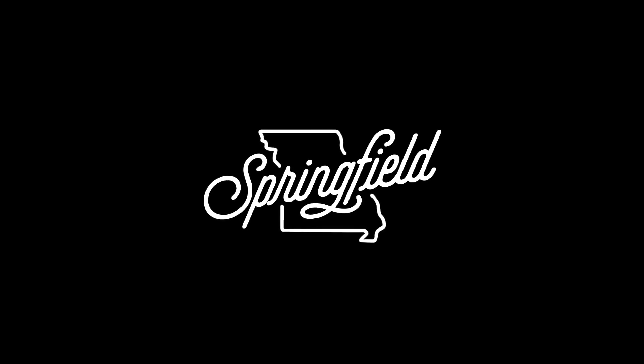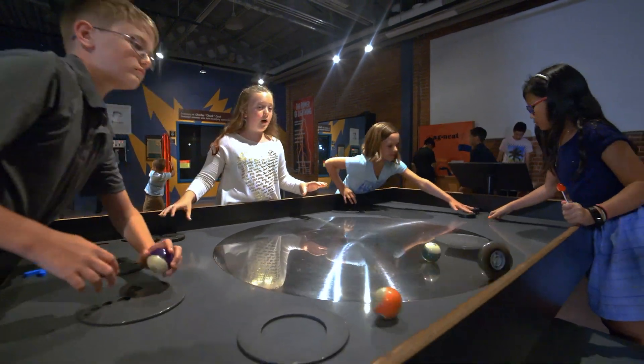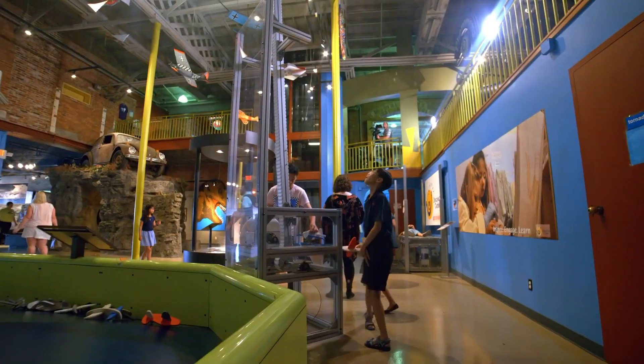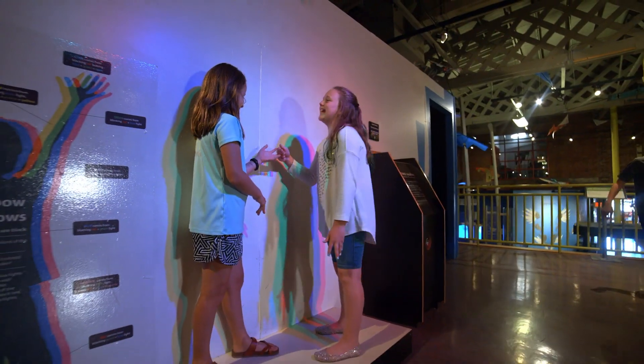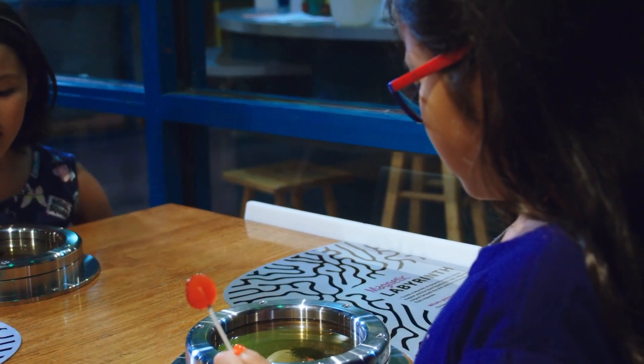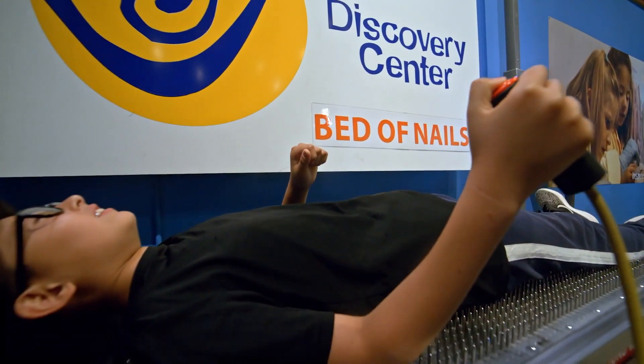My name is Rob Blevins. I'm the executive director of the Discovery Center here in Springfield, Missouri. As far as what you can experience coming into the Discovery Center, there's over 60,000 square feet of exhibit space and we fill that with over 300 different exhibits. While we are kind of a mix of a science center and a children's science museum, we think we do it pretty well.